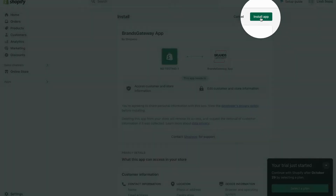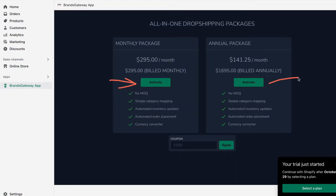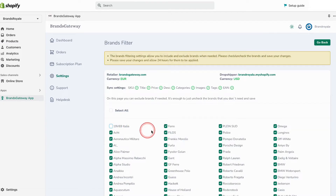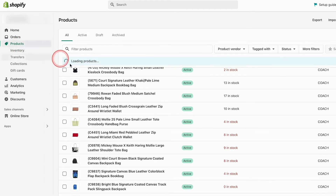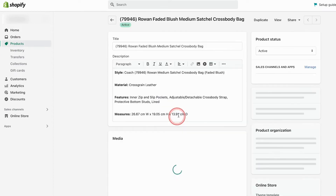Now that you know who we are, you might be wondering: how do I get started? Let's walk you through that in this step-by-step guide. Start by installing our Shopify app and choosing your desired plan. After installing the app, simply select the brands and categories you wish to sell, add your desired markup, and import it to your Shopify store in a few clicks.